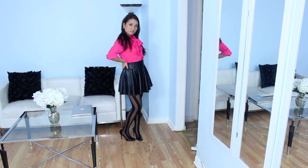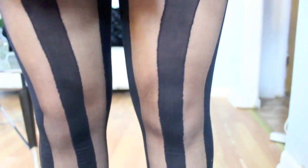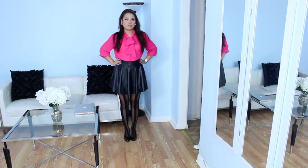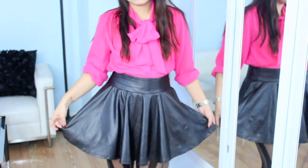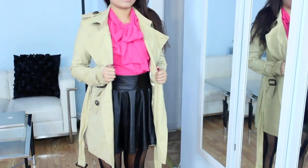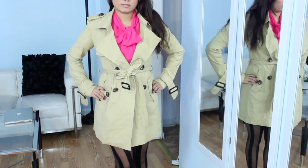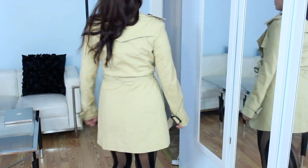My last but not least outfit is business casual and work friendly. I decided to pair a pink dress shirt with some striped tights and my patent leather pumps, and also a silver watch to seal in the accessories. And we all know it wouldn't be fall without a trench coat, so I decided to pair this outfit with my favorite trench coat from Romwe.